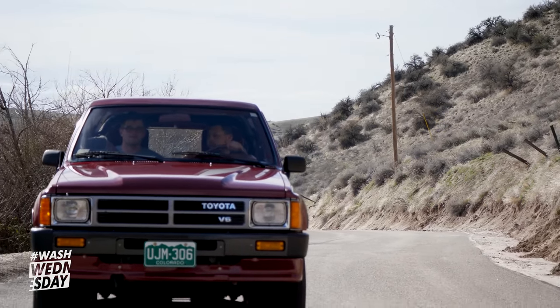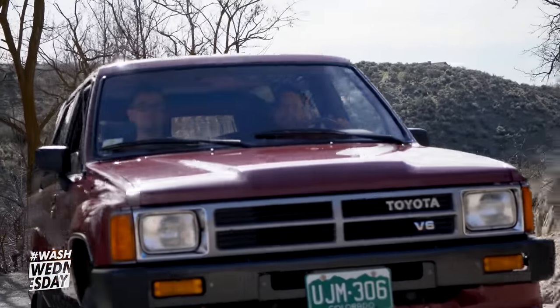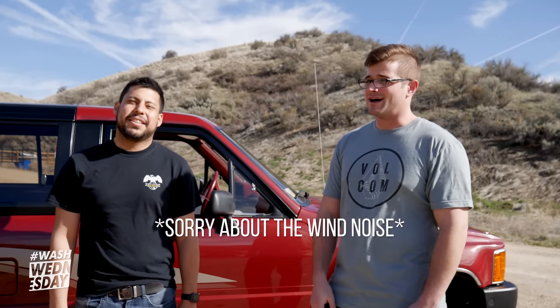Would Gabe ever sell it? Everything is for sale for the right price, but this is an iconic vehicle he's always wanted. That's going to wrap up this week's Wash Wednesday — thanks to Gabe for sharing this gem. If you want to see more pictures, follow him on Instagram at garcia_g2. As usual, if you liked this video hit that like button, subscribe for more Wash Wednesdays, comment below, and stay tuned for more videos right here at The Rag Company.